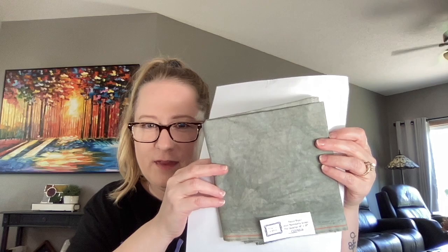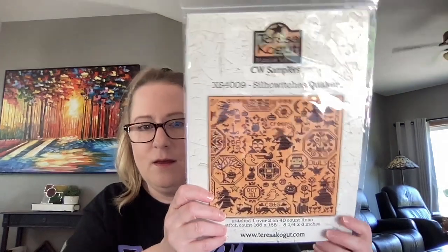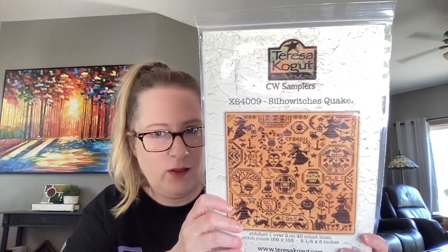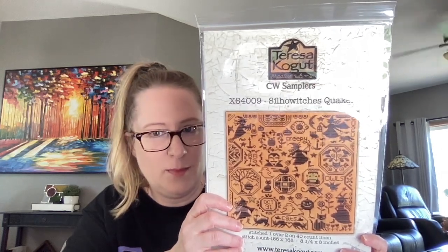I also got one of Teresa Colgate's new patterns — the Silo Witch's Quaker, which is super fun. I won't start it until I'm done with Halloween Quaker, but I might actually mimic some of the colors from Halloween Quaker and do it on Murky as well. I think that'll be really cool.